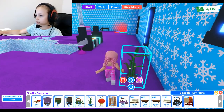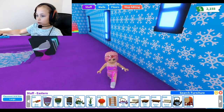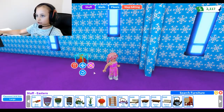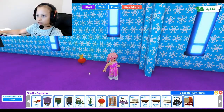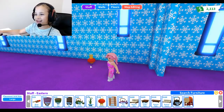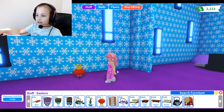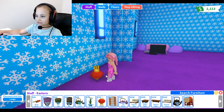Okay, let's check the next item - this lantern. That looks like french fries - well, not french fries, but it looks like chips on top of the lantern.